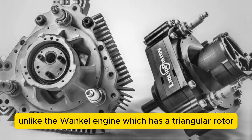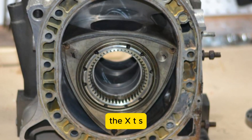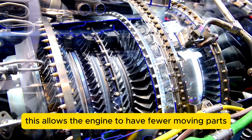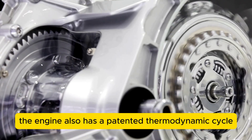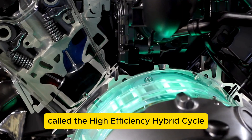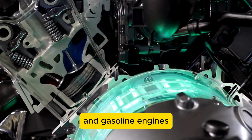Unlike the Wankel engine, which has a triangular rotor inside an oval-shaped housing, the XTS-210 engine has an oval-shaped rotor inside a triangular housing. This allows the engine to have fewer moving parts, lower friction, and a higher compression ratio. The engine also has a patented thermodynamic cycle called the High Efficiency Hybrid Cycle, or HEHC, which combines the best features of diesel and gasoline engines.